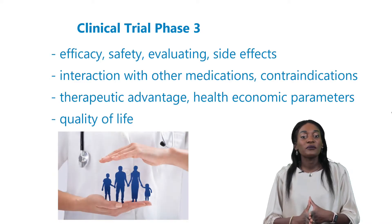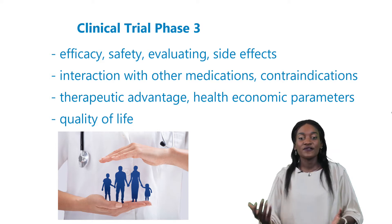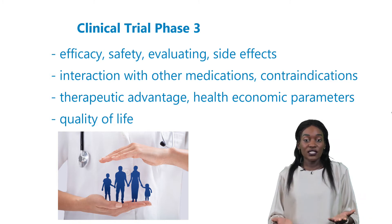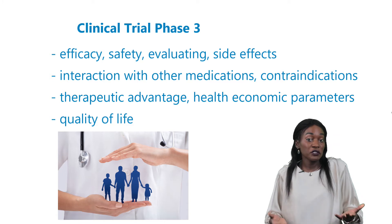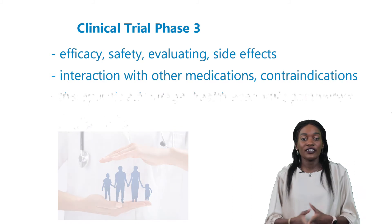The objective of phase 3 studies is to confirm preliminary evidence gathered from the various phases, demonstrating efficacy, safety, evaluating side effects, interactions with other medications, possible contraindications, therapeutic advantage compared to other products, health economic parameters, and quality of life.